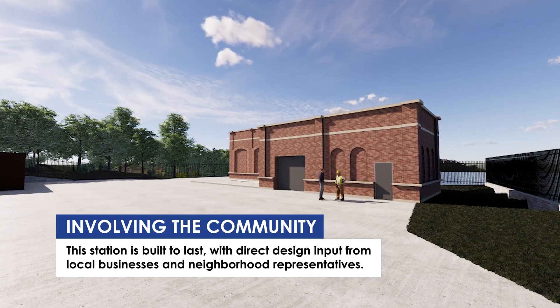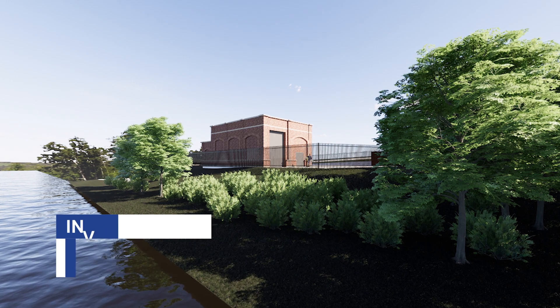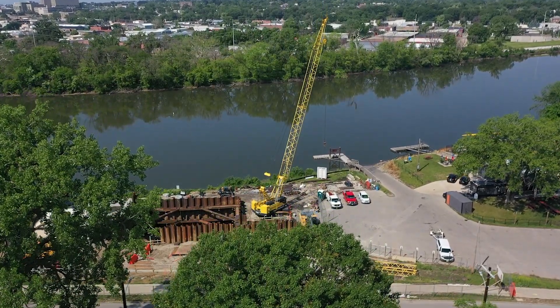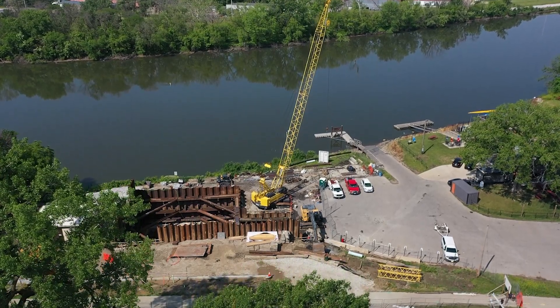We worked with the neighborhood on the design of the facility so that it blends in better with the architecture of the neighborhood. The old building was just a brick building and kind of stuck out, so we really worked hard to make sure that it blends in with the existing architecture of the neighborhood so it's going to be nice to look at when it's finished as well.